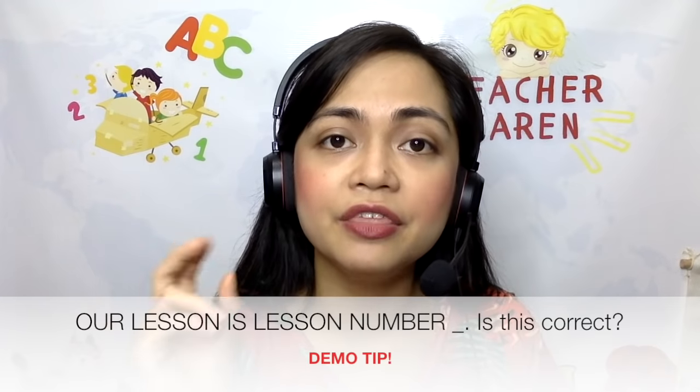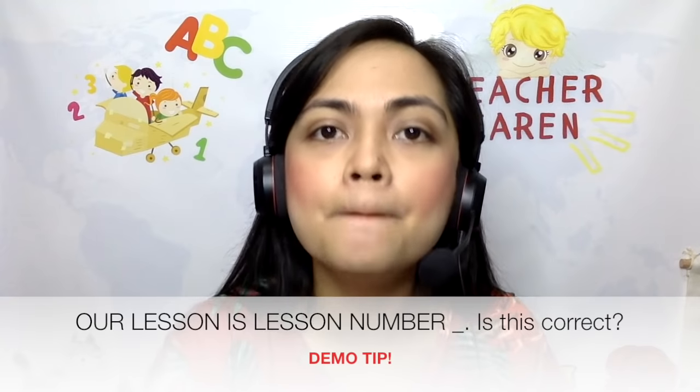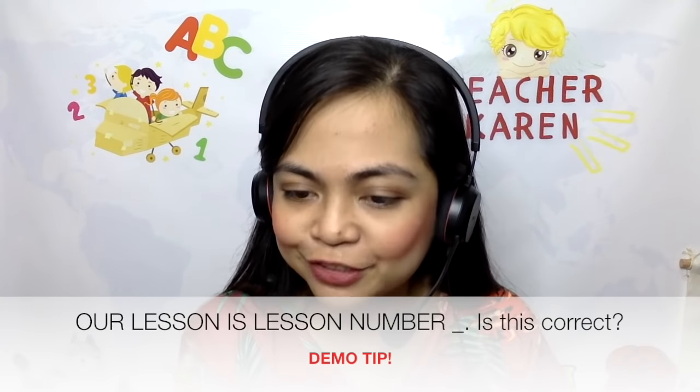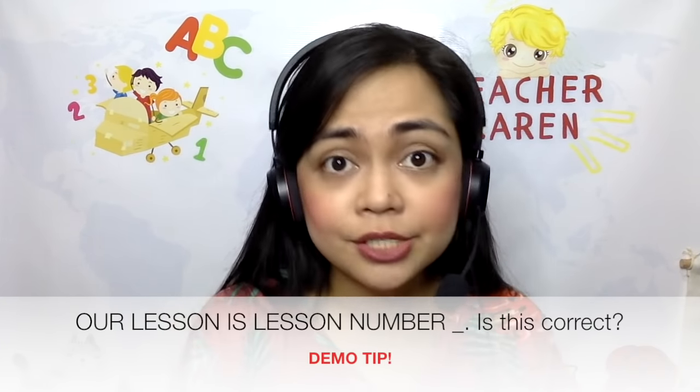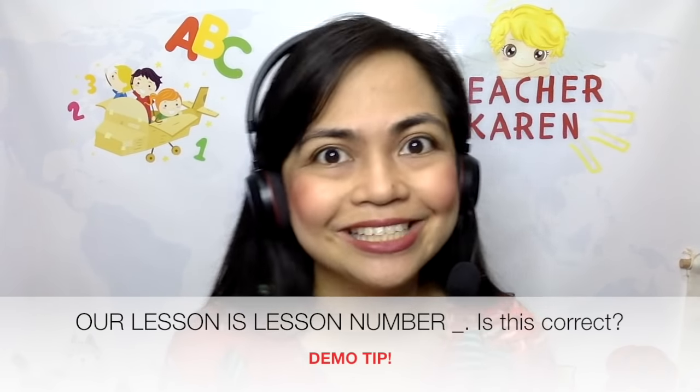After that, the next step would be to verify the lesson number — not the lesson topic, but the lesson number. You really have to say lesson number such-and-such. For example: our book for today is lesson number four, is that correct? You have to verify the book. And once you've done all of these things, you can now proceed with the class. This is the class opening, and the class flow template would guide you on what to do so that you will not mess up.